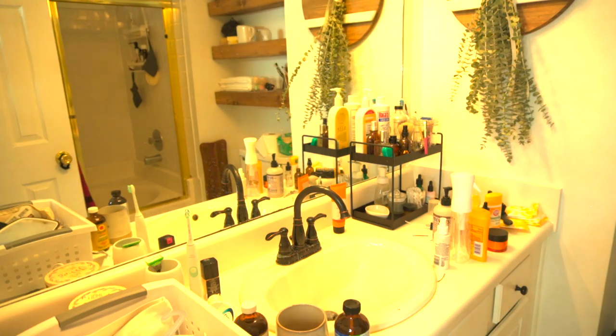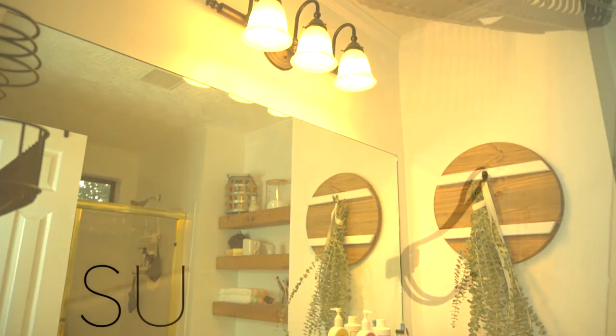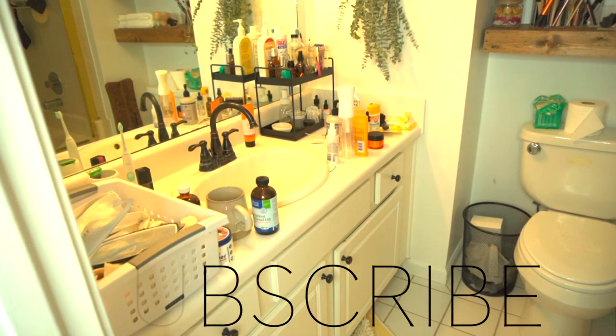Hi everyone, welcome back to my YouTube channel. My name is Lorraine Rose, and if you're new here please make sure to hit that subscribe button down below. It means so much. For today's video we are going to be doing a makeover to our master bathroom.